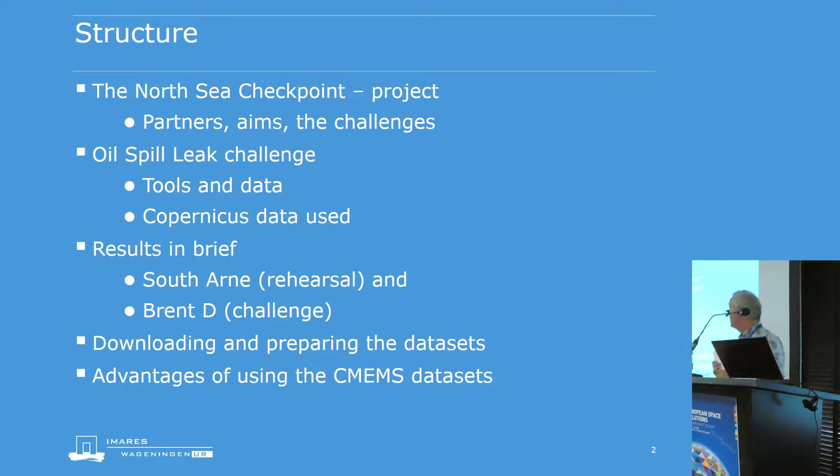I will be discussing the Checkpoint project — what the partners are, what the aims are, and the series of challenges within that project. The main one I'll present is the oil spill leak challenge, with attention to the tools and data selected, particularly the Copernicus data. I'll briefly present results from both a rehearsal at the South Arne platform in Danish waters and the challenge itself, kicked off just a few weeks ago at the Brent Delta platform in the North Sea. I'll also cover downloading and preparing the datasets and the advantages of using Copernicus-derived datasets.